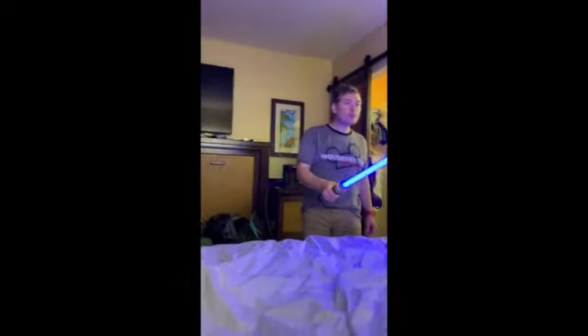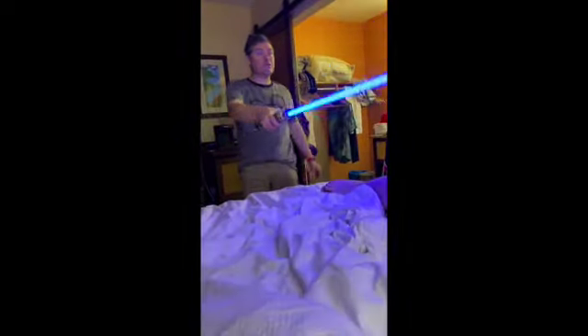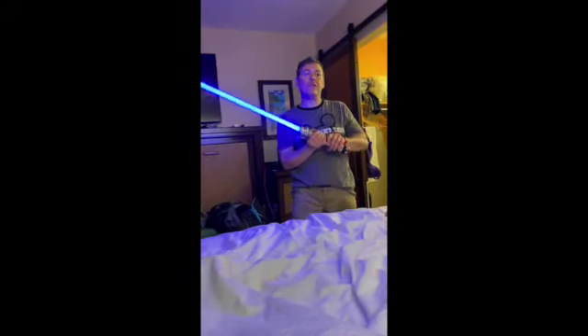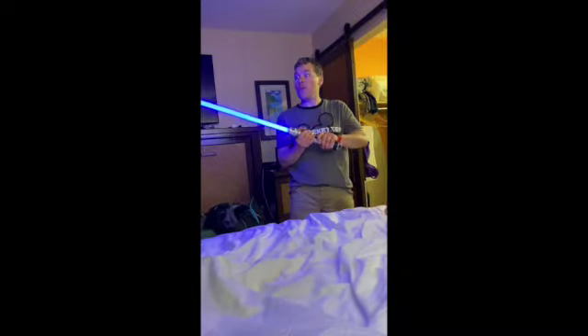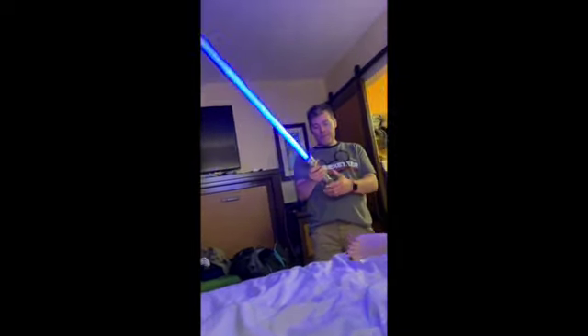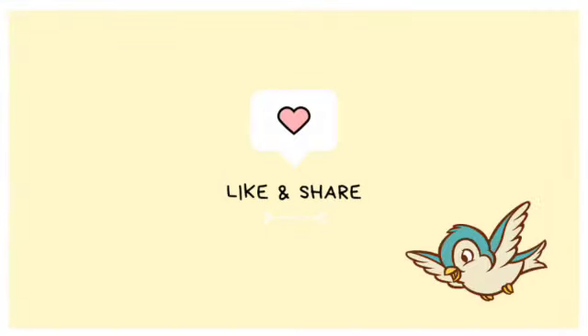And that concludes our 2022 Disney vacation. I hope you all enjoyed and thank you so much for watching. Hopefully we will have some more Disney vlogs to come.